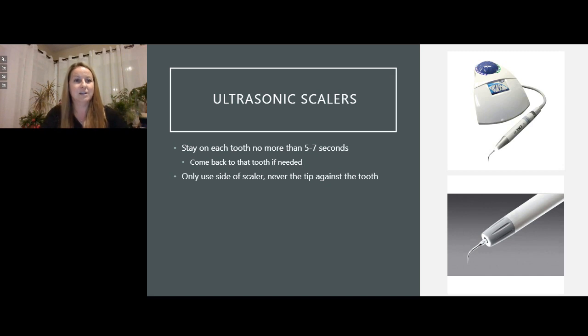An important point about ultrasonic scalers: only stay on teeth for five to seven seconds when using an ultrasonic scaler. Never use the tip of the scaler against the tooth because you can cause loss of enamel, and staying on the tooth too long can cause thermal damage. I've seen cases where a tooth ended up discolored or dead from a cleaning procedure done weeks before. Even with heavy calculus, move to the next tooth and come back. Make sure you give this guidance to team members who may not know.